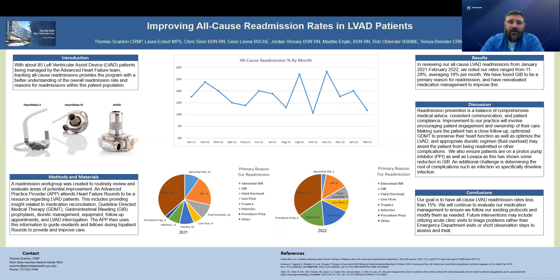Today we'll be talking about how to improve all-cause readmissions in the LVAD population. Currently we have about 85 LVAD patients that live in the community that we manage as outpatients, but sometimes they do get readmitted for different causes. This is where we developed a committee to review and evaluate areas that we may be able to improve in our practice.